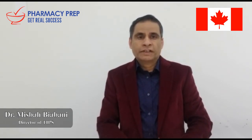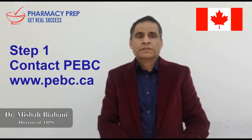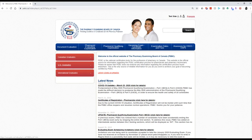The first step for those who have decided to become a pharmacist in Canada — congratulations on your decision — is to contact the Pharmacy Examination Board of Canada, which is called PEBC, and their website is PEBC.ca. This examination board will look at your pharmacy degree and determine your eligibility to write the licensing exams, which opens up your doors to become a licensed pharmacist.